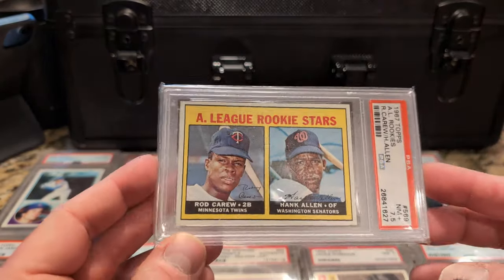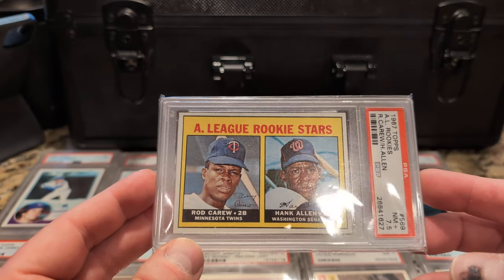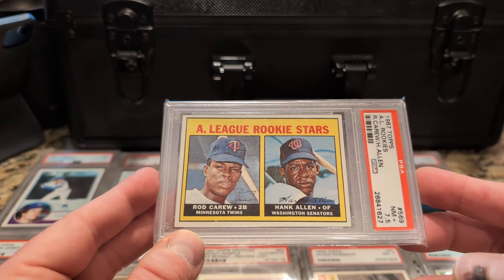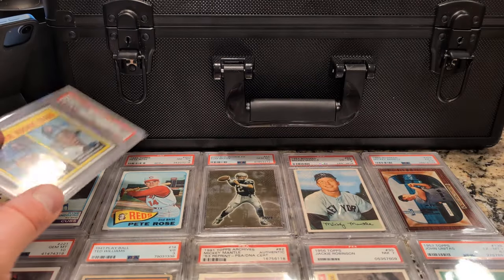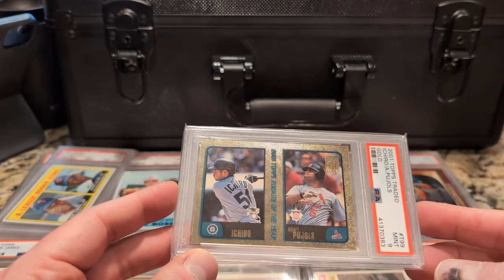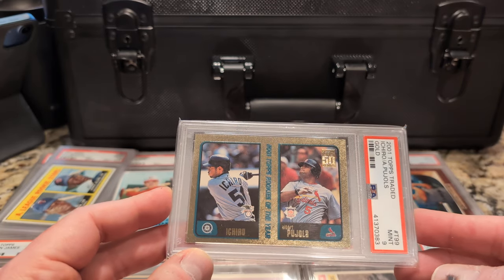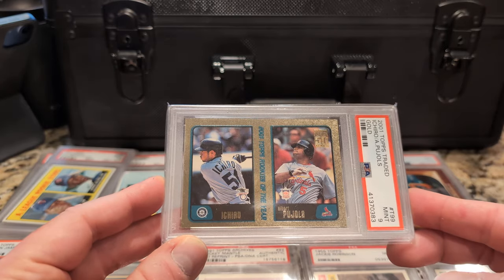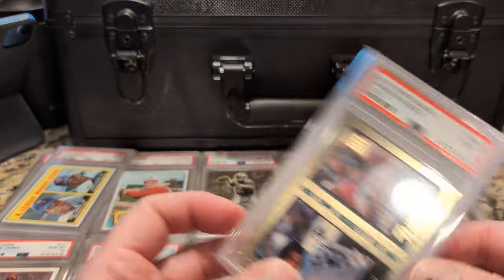Rod Carew, rookie card, 1967 Topps. Is this guy underrated? I don't know — great hitter, that's for sure. Featured with Hank Allen. And this is really cool because it has two first-ballot Hall of Famers basically on the same rookie card from 2001 Topps Traded — Ichiro and Albert Pujols, a PSA Mint 9. Ten grades are just through the roof for this card; it's so prone to chipping and really tough to get in high grade.